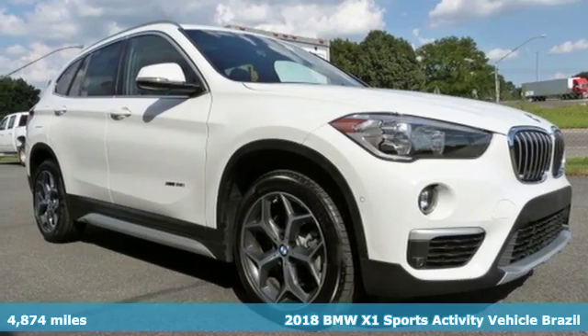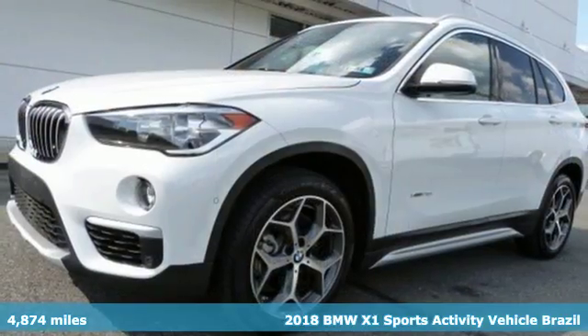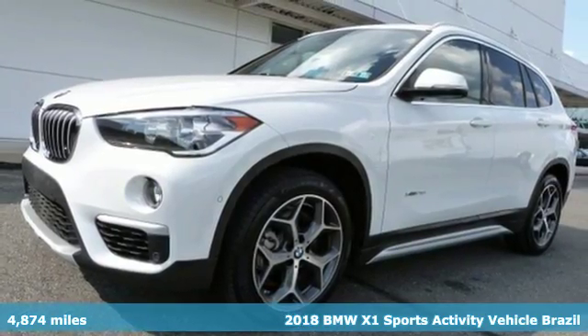Here's a 2018 BMW X1. It doesn't just get you there, it provides a thrill every step of the way.